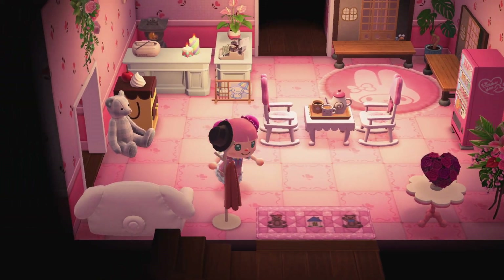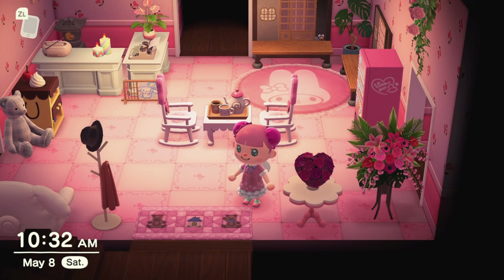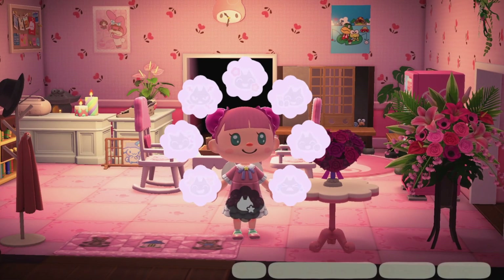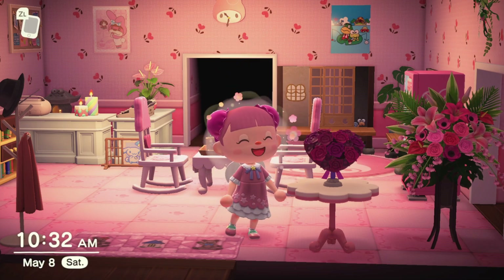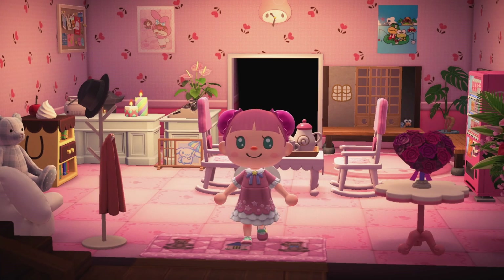That is my finished Sanrio Hotel! If you guys like this video please hit that like button and subscribe if you want to see more. Thanks so much for watching - I hope you enjoyed and I hope this inspired you to make a Sanrio Hotel or use the Sanrio items, because you can use them for so many things. Thanks so much, bye!